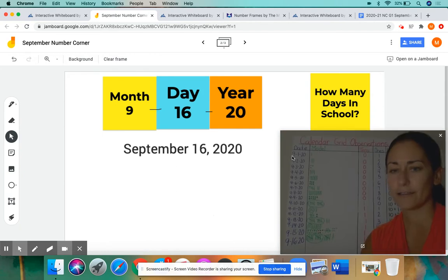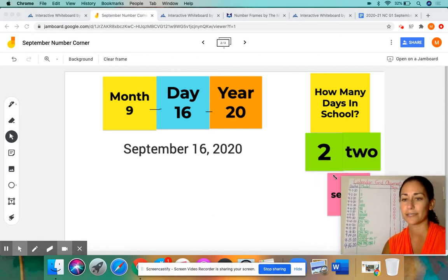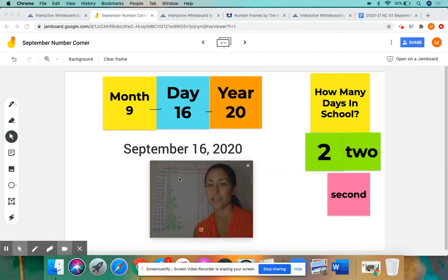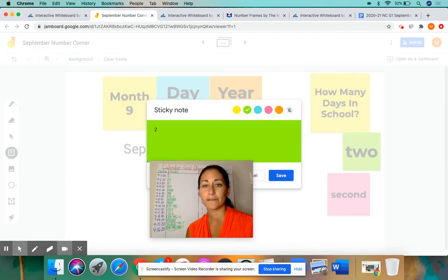Before we do this equation, I'm going to make this smaller so we can see a little better. I want to do this — how many days in school? Yesterday we were on our second day of school, it was day 2. So we put the numeral 2, but we also spelled the word out: T-W-O.